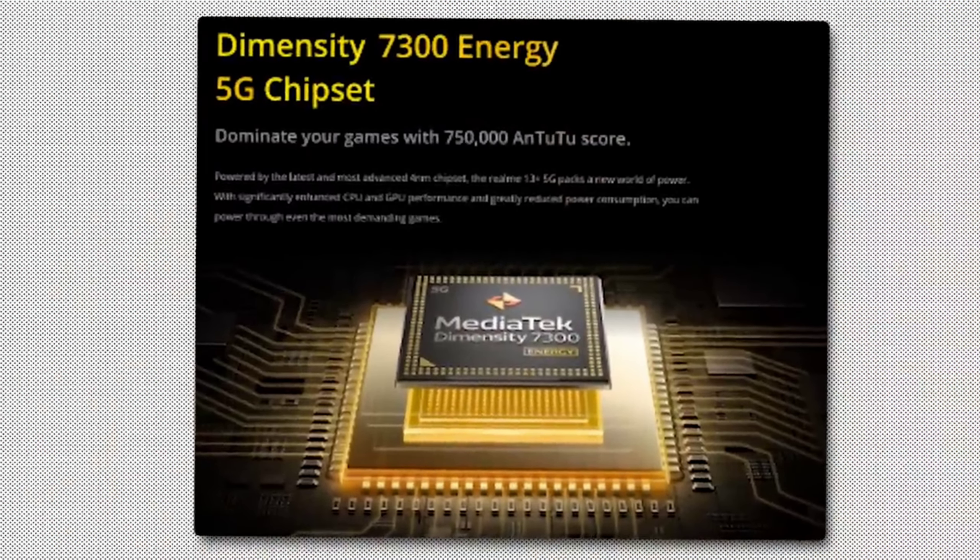Now talking about the processor — this phone has the Dimensity 7300 Energy processor, which is a slightly boosted version compared to the normal Dimensity 7200.